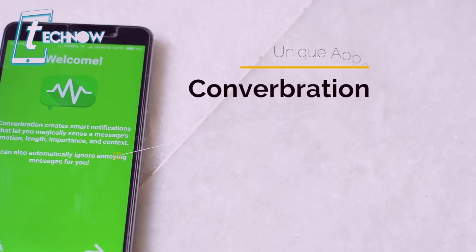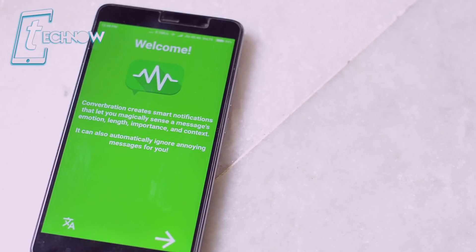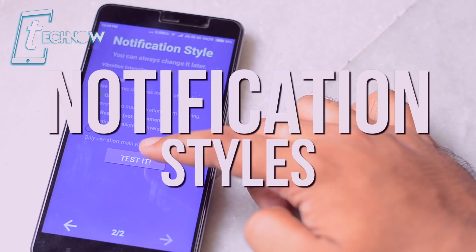At first, we have here Converbration. This application is really cool as it has got a built-in artificial intelligence which detects your notifications and sends you proper vibration and notification tone, just by which you will get to know the importance of that notification.